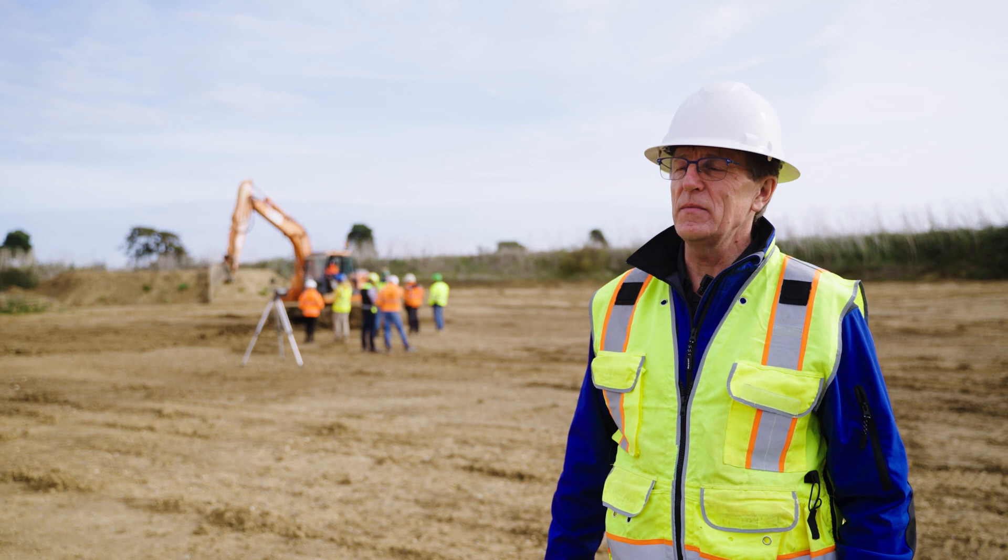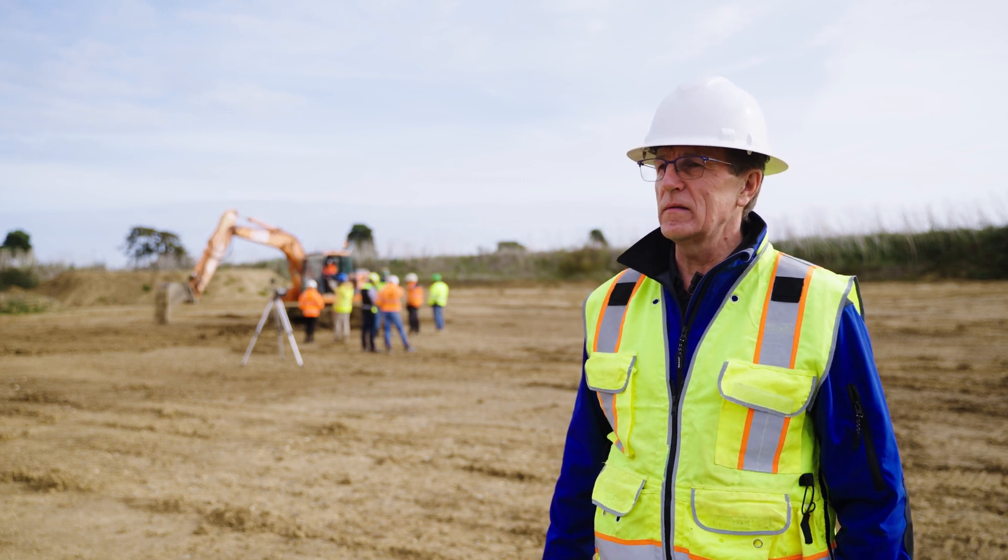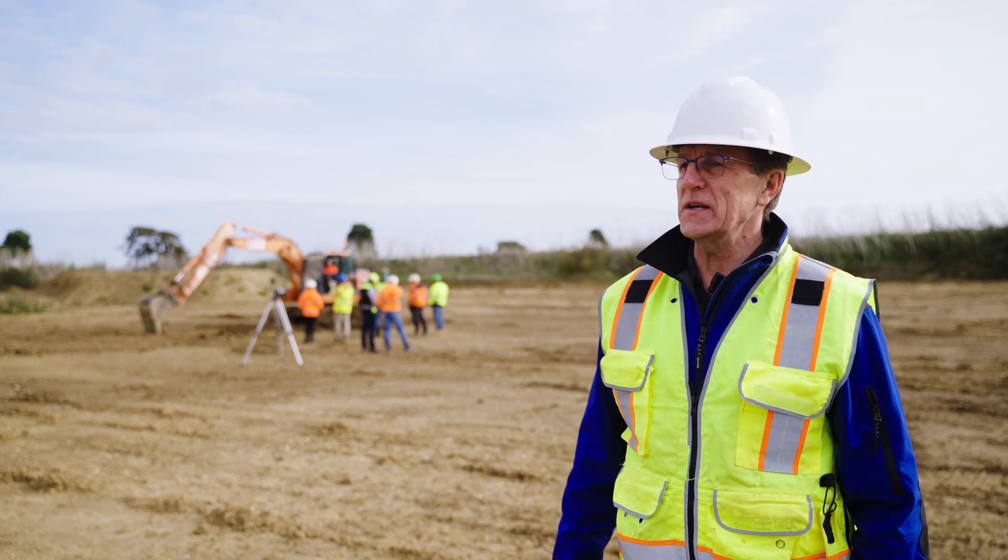My name is Jürgen Reinicke. I'm the Director of Business Development for Europe, Middle East and Africa for Hemisphere GNSS.